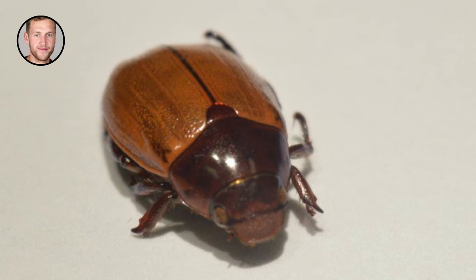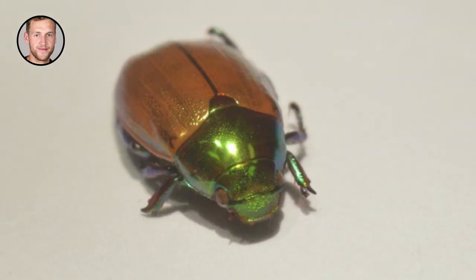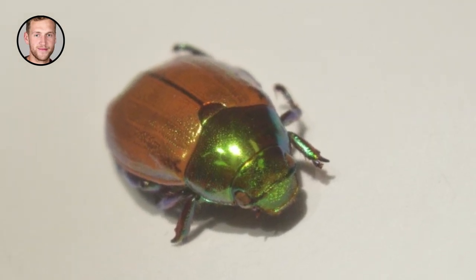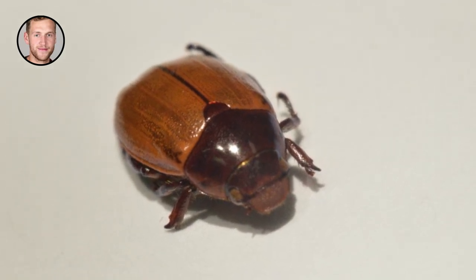This is because the 3D glasses filter the light. The left lens allows only the type of light which spirals in the same direction as a colorful beetle shell, while the right lens allows only the type of light which spirals in the opposite direction.